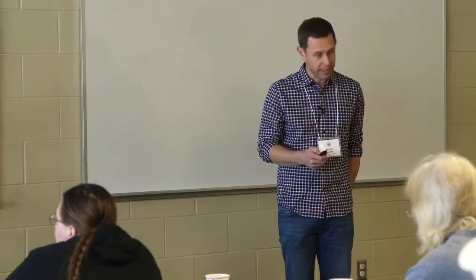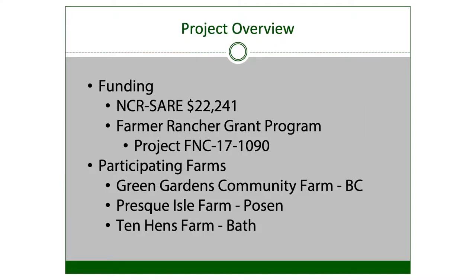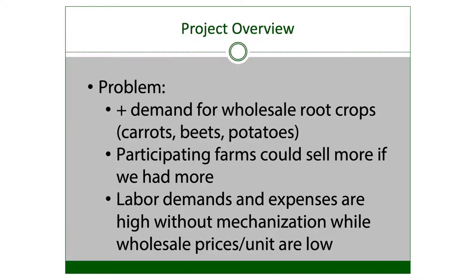So we were looking at scaling up some root crop production. Sarah generously provided $22,241 as part of a farmer-rancher group grant, project number FNC 171090. The participating farms were Green Gardens Community Farm in Battle Creek, Preskill Farm in Posen just outside of Alpena, and Tenhens Farm in Bath, just outside of Lansing. The challenge we all face is increased demand for root crops, especially at wholesale markets — carrots, beets, potatoes.